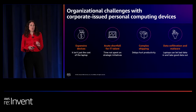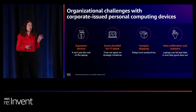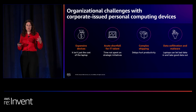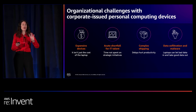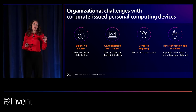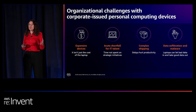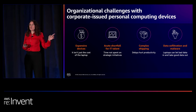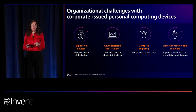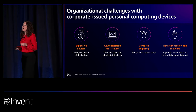We talked to easily 100 customers in the course of developing this product, and a few key themes emerged. One was that devices are really expensive. Some of you have high-end developers who need everything, but that's not your standard workforce. You have front office, back office, contact center workers who may not need all the power in a $1,500 or $3,000–$4,000 laptop. And it's not just the device cost — you also need the operating system, management software, security software, logistics, and support, and it all really adds up.